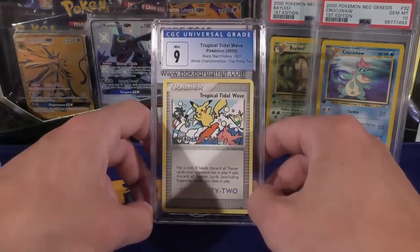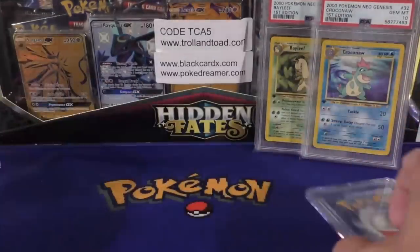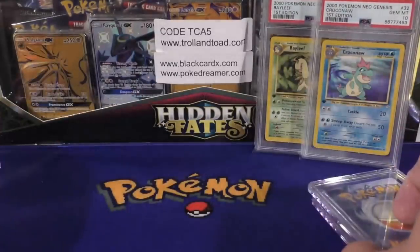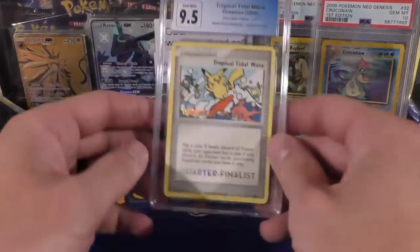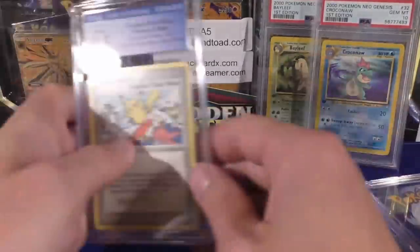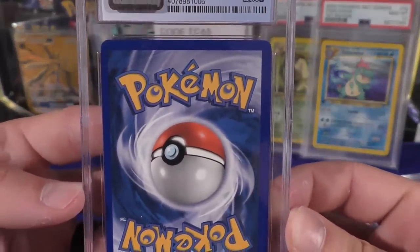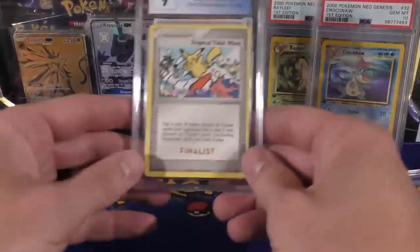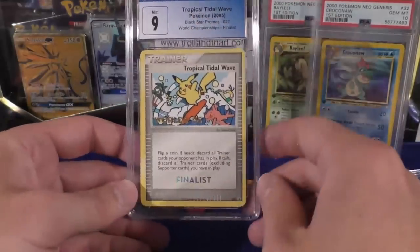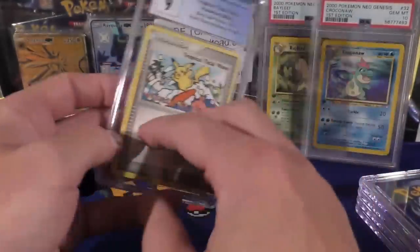Also, if you guys remember, I was the winner of the '05 set that went through Heritage auction house. Here's the Top 32 — pulled a 9. The Top 16 got a 9.5 — I was very happy with that grade. The centering on these is a little worse on the back; I'll show you on some of the lower ones. We've got a 9.5 on the quarter finalists — still coming in with strong grades. Got an 8.5 on the Tropical Tidal Wave, which I think mostly had to do with the centering.